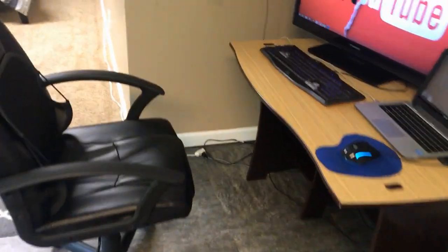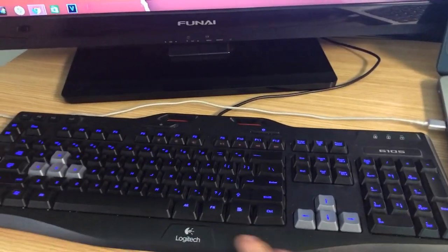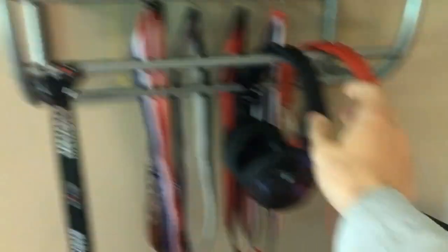Let's start you guys off right here — I got my nice mouse pad, got a nice laptop, got my nice keyboard, and of course I had to link the computer up with the TV, so it's pretty cool how I can do that.